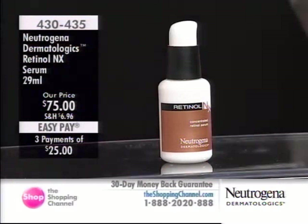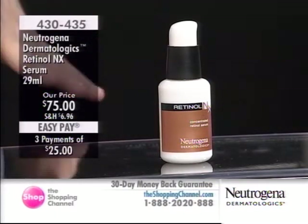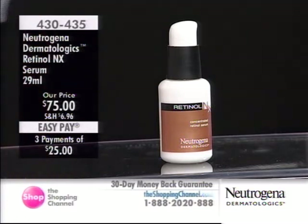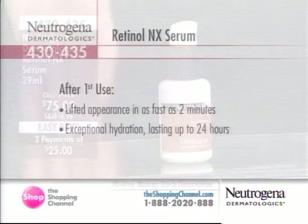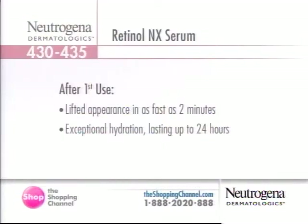What does Tetral-E do? It firms, tightens, and restores elasticity. In clinical studies with Tetral-E, when it's applied to the surface of your skin cells, the area of those cells contracts by 41% in as fast as two minutes. The research and development on the Tetral-E speaks for itself. When you use this product after the first use, you'll get a lifted appearance in as fast as two minutes because of that Tetral-E.